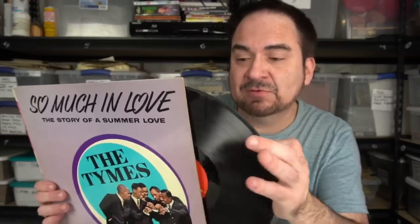More soul — this is a Parkway. This is Chubby Checker's label, if you know anything about your records. Excellent condition, almost mint on the cover — the record looks NM minus. This should do very, very well.